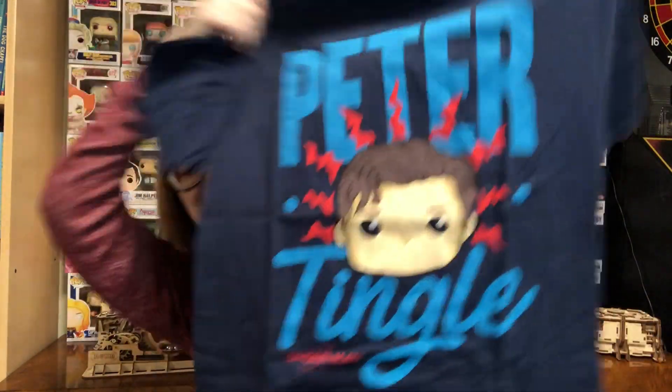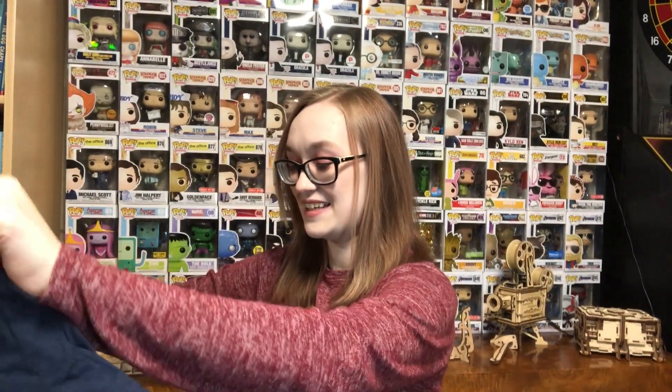Peter Tingle. That is the funniest but cringiest thing ever, and I love it.